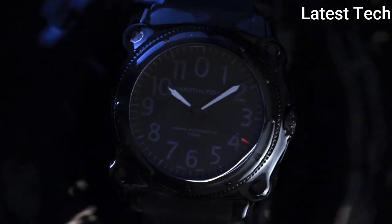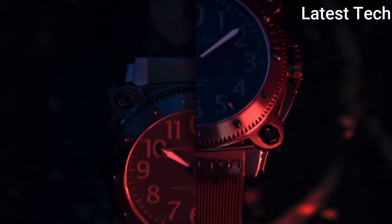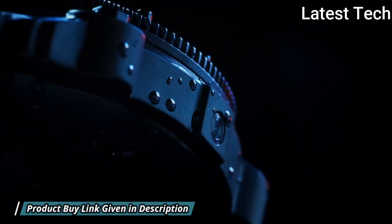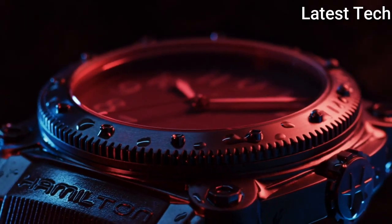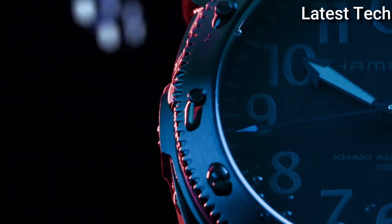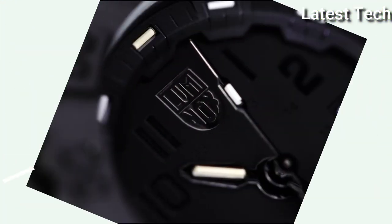Band Length: 8.5 inches, Water Resistant at 1,000 meters. Functions: Hours, Minutes, Seconds, Calendar, Interchangeable Stainless Steel PVD Bracelet. Dive Watch Style, Swiss Made.